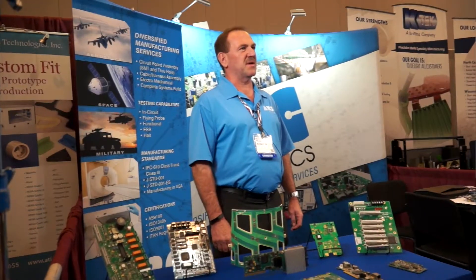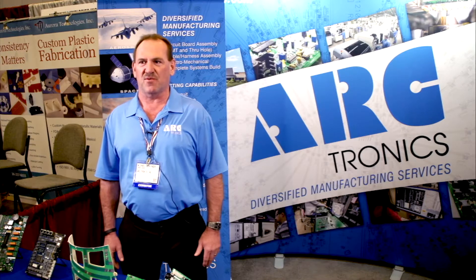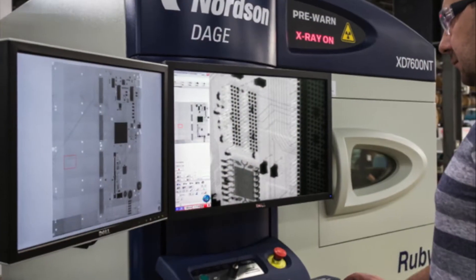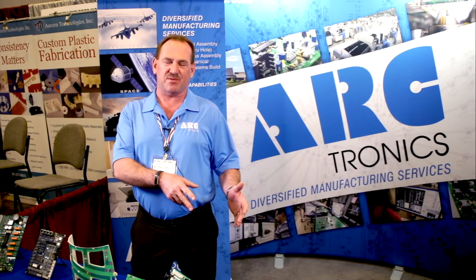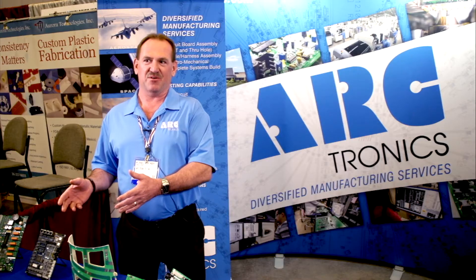Yes, everything is U.S. made. Most of it's low to mid-volume — most of the high-volume PCB assemblies are done over in Asia. We just did a $2.5 million capital equipment expenditure. Our machines from 2006 placed 17,000 placements an hour; now these new machines are placing 70,000 placements an hour, so we're able to be competitive with that.